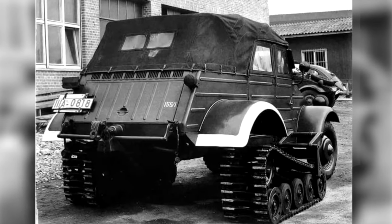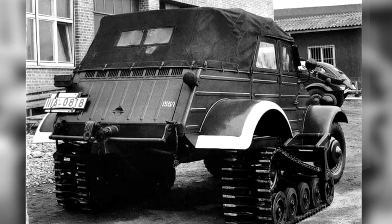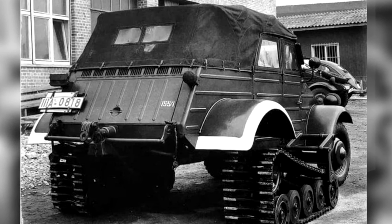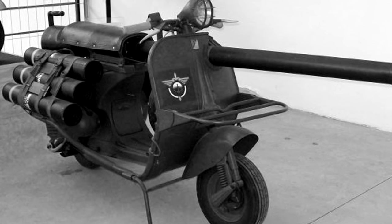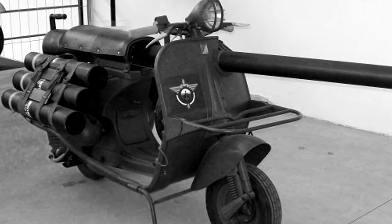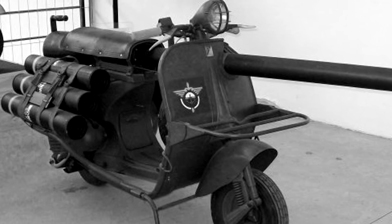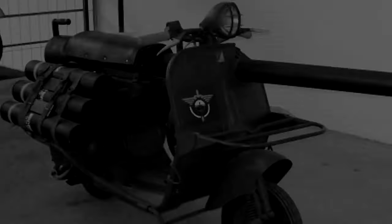Sometimes, even in a field as deadly serious as war, there is an element of humor or weirdness. In the sphere of vehicles and war equipment, this is very common, which is influenced by the fact that sometimes the technical possibilities are far from the need of the moment, or military requirements force us to create something quickly, just to plug the holes in the front.